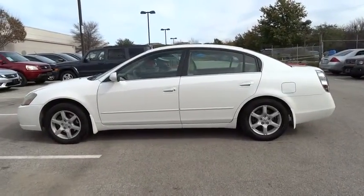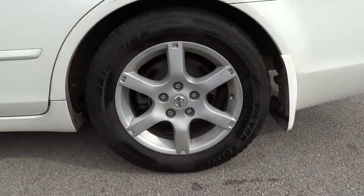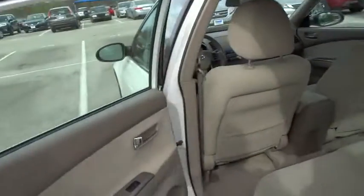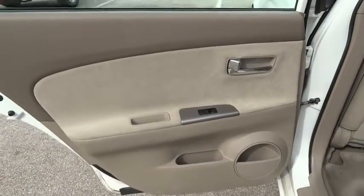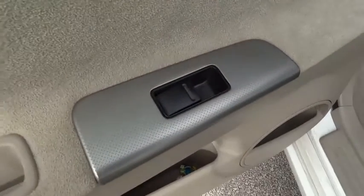AM-FM stereo radio, CD player, child safety locks, power windows, bucket seats, passenger airbag, power door locks, intermittent wipers, remote trunk release, variable speed intermittent wipers, cloth seats.